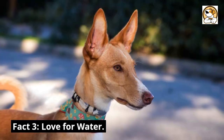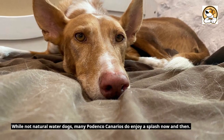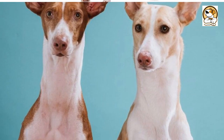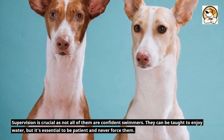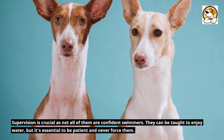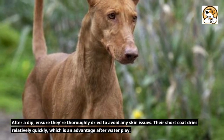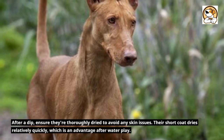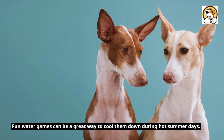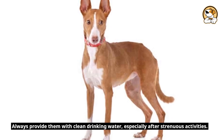Fact 3: Love for Water. While not natural water dogs, many Podenco Canarios do enjoy a splash now and then. Always ensure a safe environment if you're introducing them to water activities, as supervision is crucial — not all of them are confident swimmers. They can be taught to enjoy water, but it's essential to be patient and never force them. After a dip, ensure they're thoroughly dried to avoid any skin issues. Fun water games can be a great way to cool them down during hot summer days.